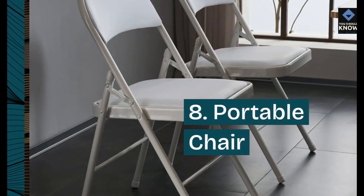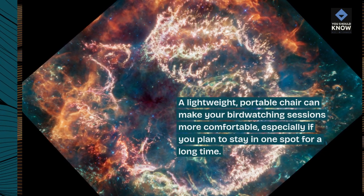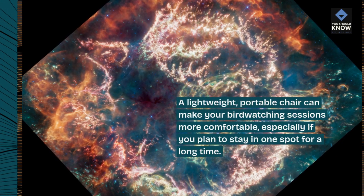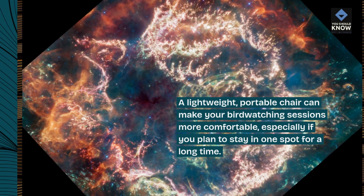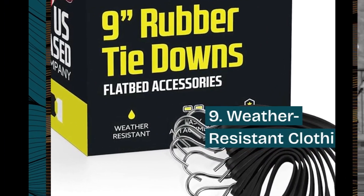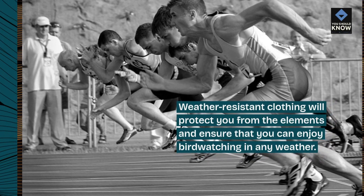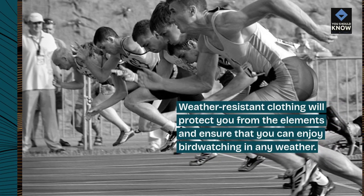8. Portable Chair. A lightweight, portable chair can make your birdwatching sessions more comfortable, especially if you plan to stay in one spot for a long time. 9. Weather Resistant Clothing. Weather resistant clothing will protect you from the elements and ensure that you can enjoy birdwatching in any weather.